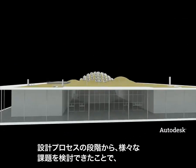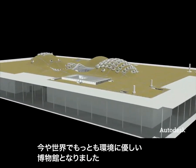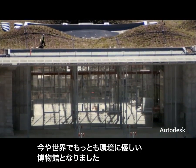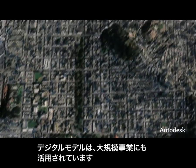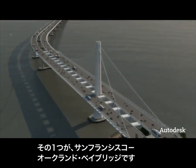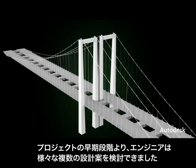Because they were able to experience their project before it was built, this impressive structure is now the greenest museum on the planet. Digital models are also used to manage large-scale infrastructure projects like the San Francisco Oakland Bay Bridge. Early on in this project, engineers were able to explore different design alternatives quickly and easily.